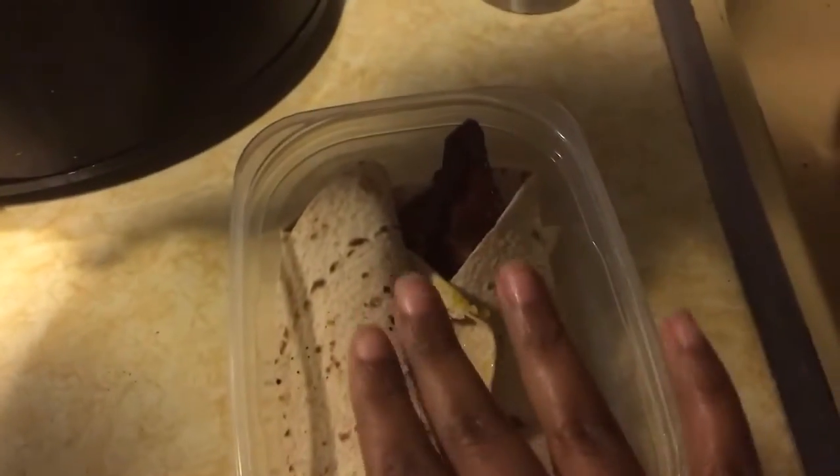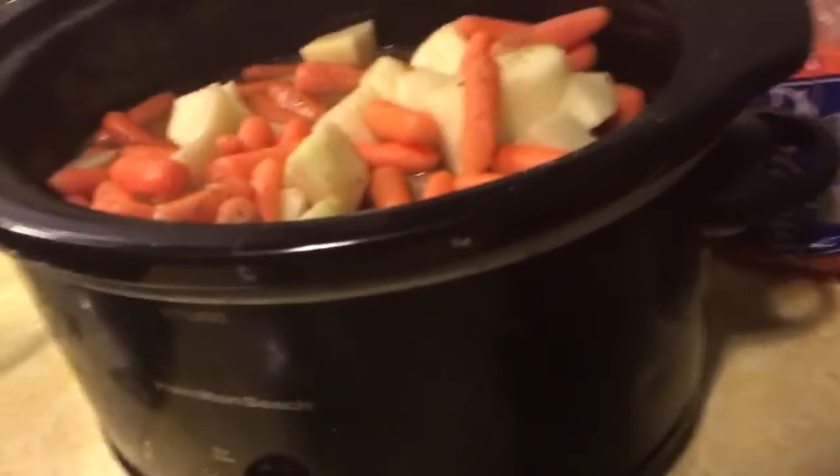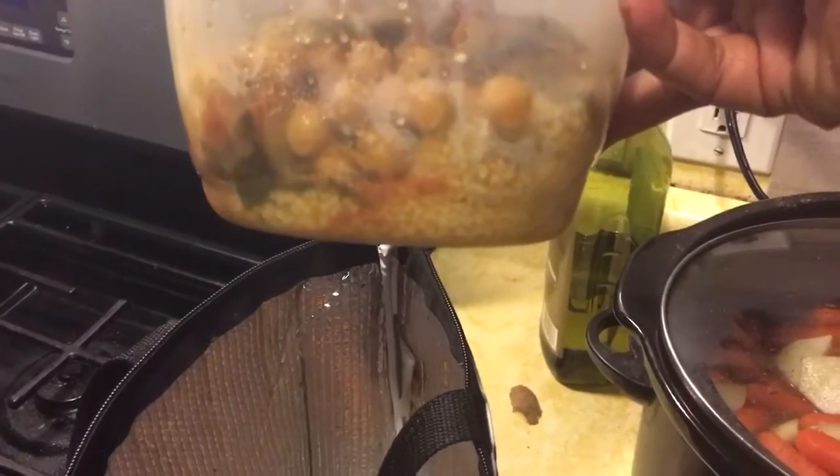For breakfast I'm having a couple of burritos — they each have one egg and a piece of bacon and a little bit of cheese. I'm going to put the top on that. In my lunch box I have a curried vegetable stew with some couscous at the bottom, and then a grapefruit and an apple.